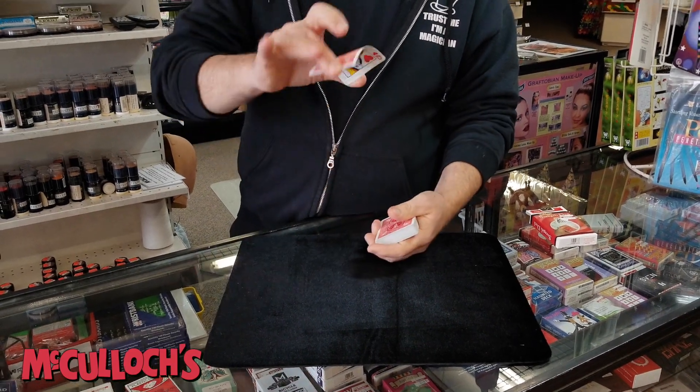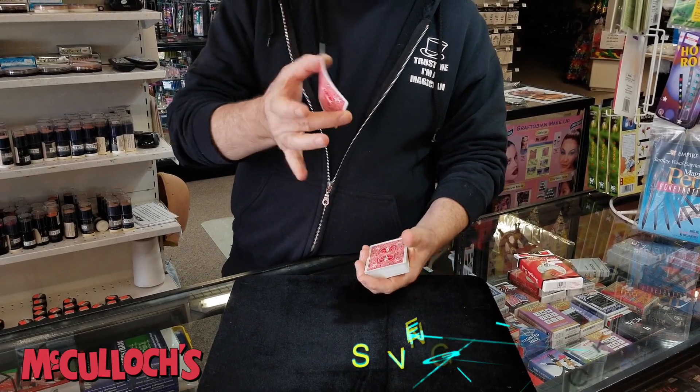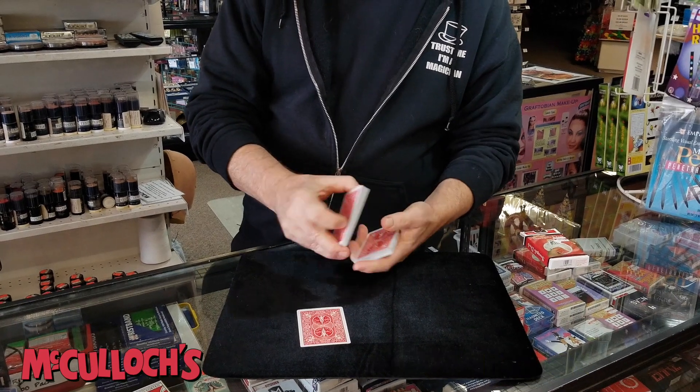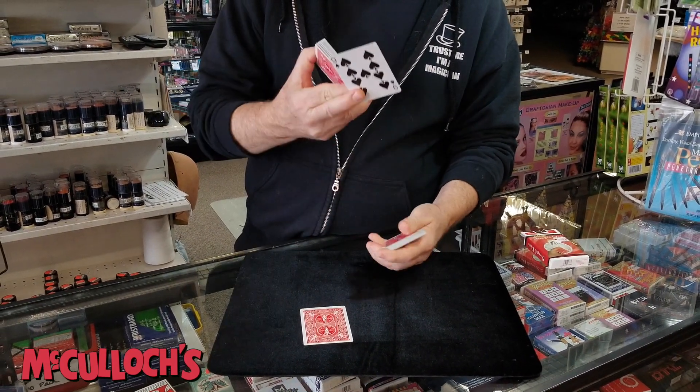I'm going to show you a card, okay? You remember the Queen of Hearts. Now normally, I would have someone put their finger on it, but I'll just put it there on the table. Now I'm going to show you another card. Please do not get confused. The Nine of Spades.